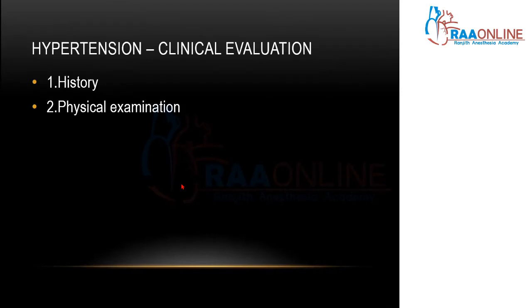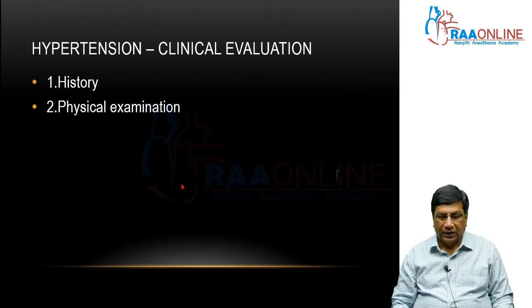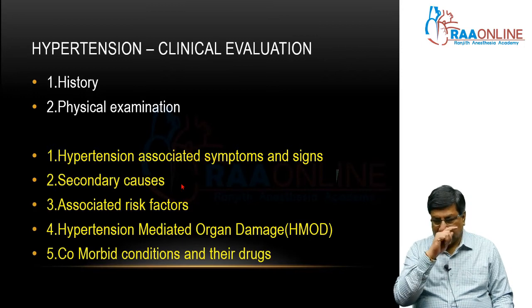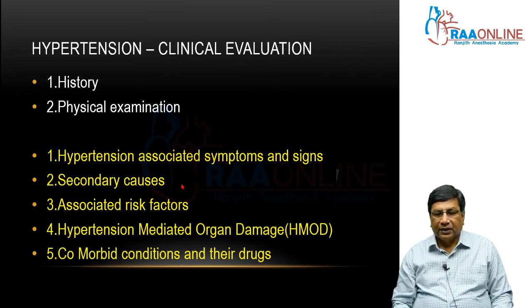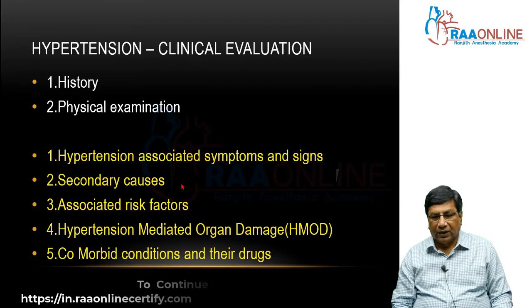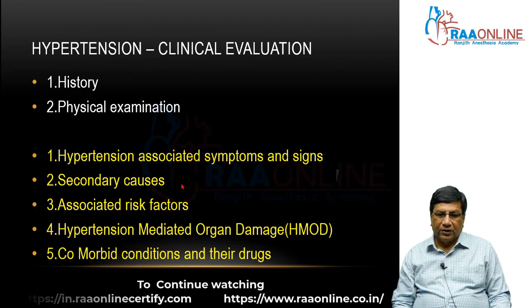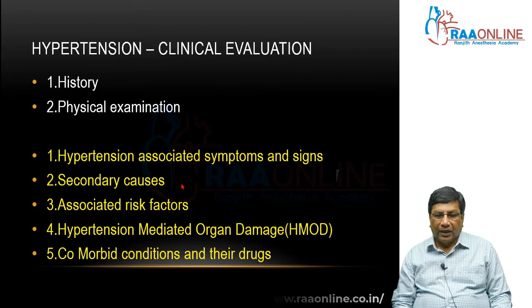Whenever we are doing a clinical examination, we are concentrating on two things: history and physical examination. We do these two things because we want to identify hypertension-associated symptoms and signs, secondary causes, associated risk factors, hypertension-mediated organ disease, and comorbid conditions and drugs. Through your history and physical examination, you must have some idea about all of this.